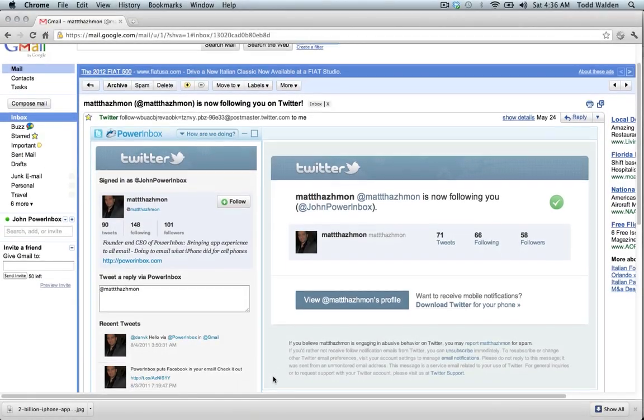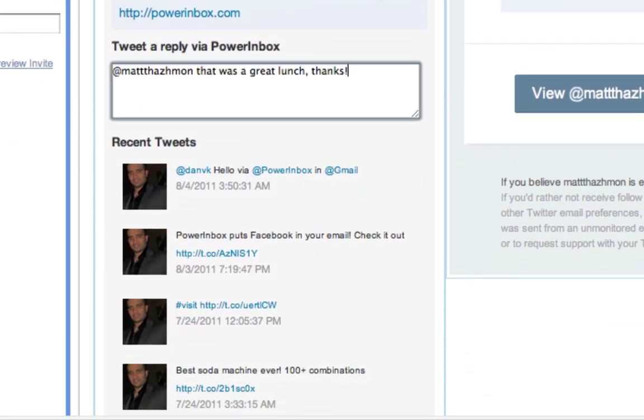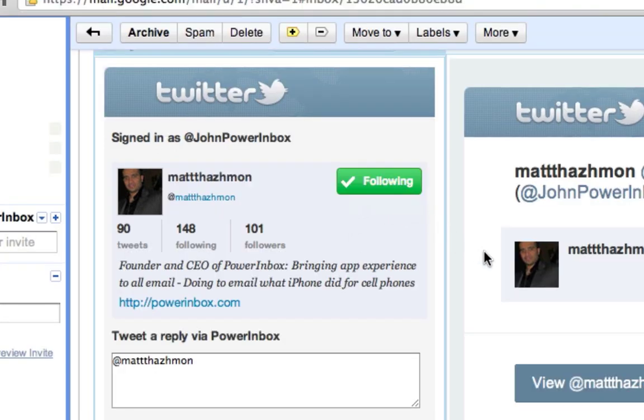When you open an email from Twitter, the Twitter Power App shows you recent tweets and even lets you tweet back and follow people right inside your email.